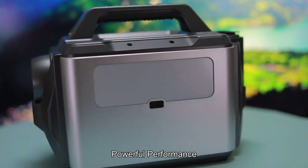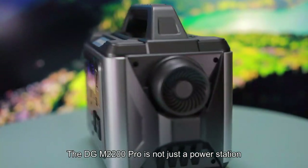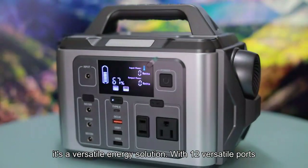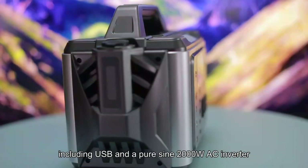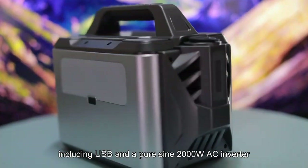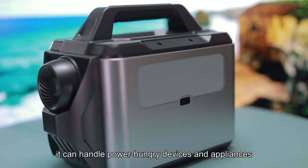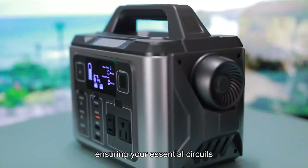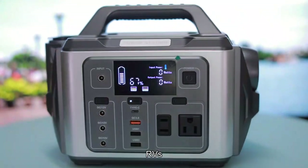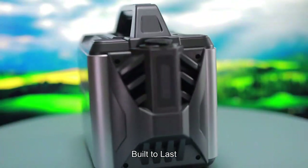The DGM2200 Pro is not just a power station — it's a versatile energy solution with 12 versatile ports, including USB and a PureSign 2000W AC inverter. It can handle power-hungry devices and appliances, ensuring your essential circuits, RVs, and trailers are always powered.